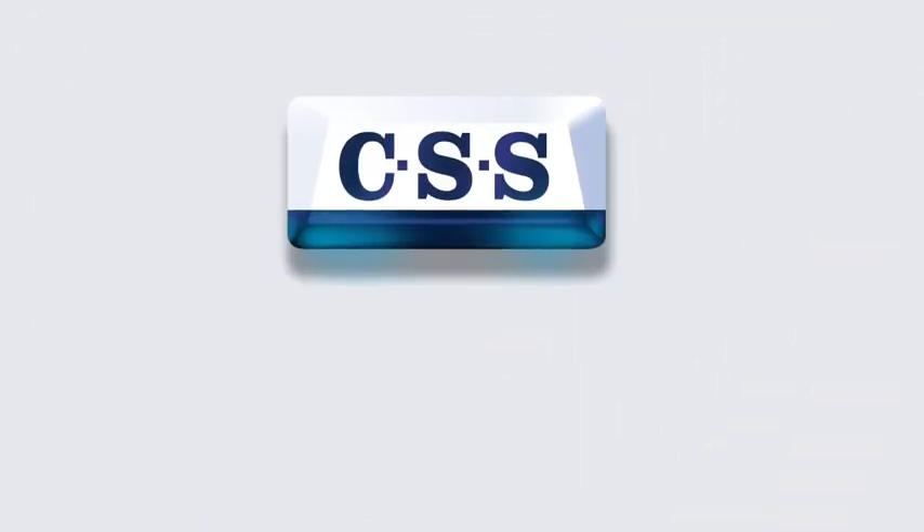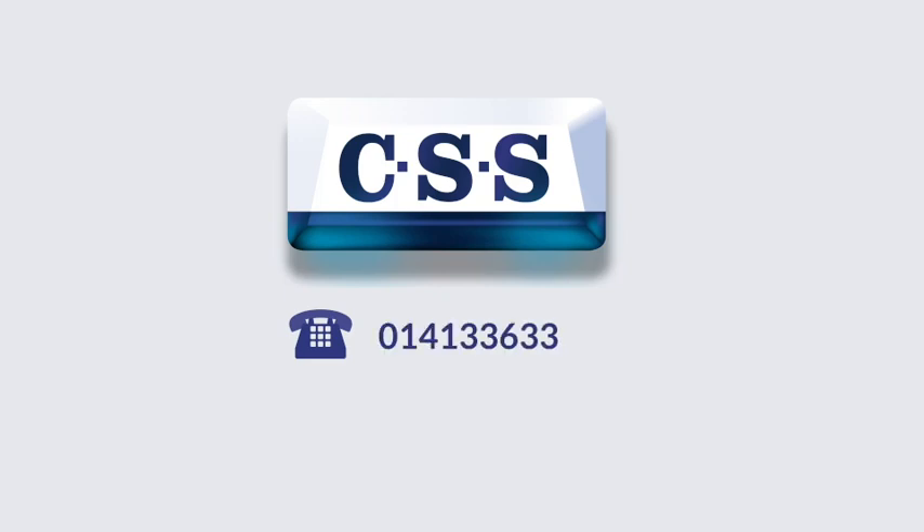For more information on how CSS can help you achieve fire safety compliance, please call us on 0141 336 3336 or visit our website cssltd.co.uk.